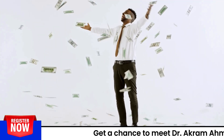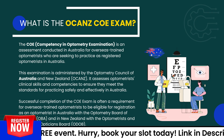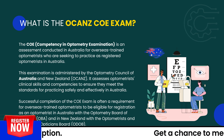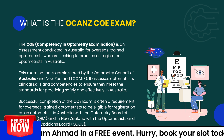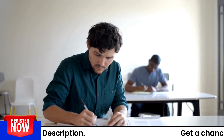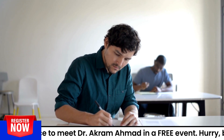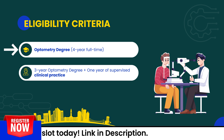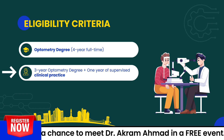The gateway to registration as an optometrist in Australia is the OCANZ COE examination. COE stands for Competence in Optometry Examination, conducted by the Optometry Council of Australia and New Zealand (OCANZ). This examination is an important step to get registered with the OBA — the Optometry Board of Australia. Eligibility requirements include a four-year full-time optometry degree, or a three-year optometry degree with one year of supervised clinical practice.